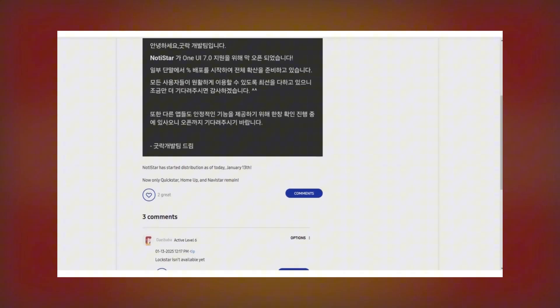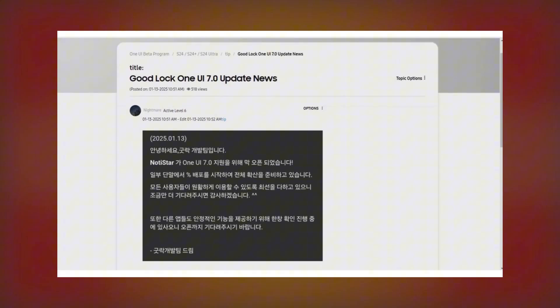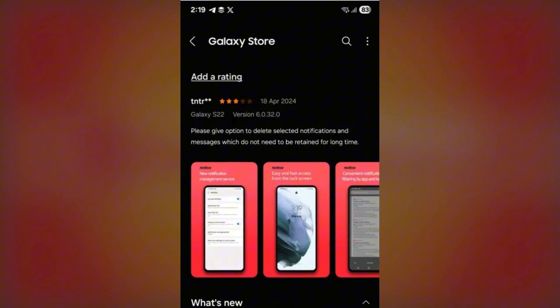If you're on the One UI 7.0 beta for the Galaxy S24, Galaxy S24 Plus, or Galaxy S24 Ultra, you'll soon be able to use the Notistar module of GoodLock. The updated Notistar version 7.015.0 is rolling out now in Korea and will gradually expand to other markets. You can download it from the Galaxy Store once it becomes available in your region.